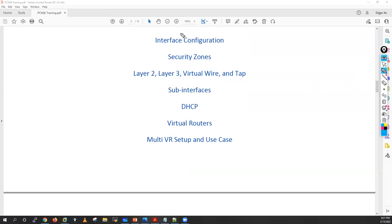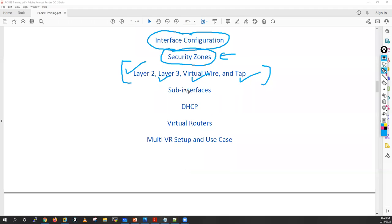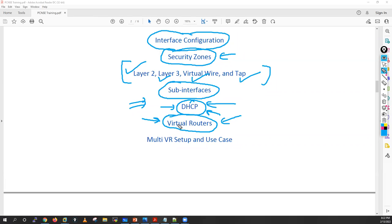After that, I'll move to interface configuration — how to configure interfaces, create security zones, and understand the concept of security zones in Palo Alto. We'll cover Layer 2, Layer 3, Virtual Wire, and TAP mode deployments with use cases. I'll explain sub-interfaces, DHCP configuration — Palo Alto as DHCP client, DHCP server, and DHCP relay. Then the concept of virtual routers, how to enable routing on the firewall, create virtual routers, multi-VR setup, and use cases for configuring two or three virtual routers.